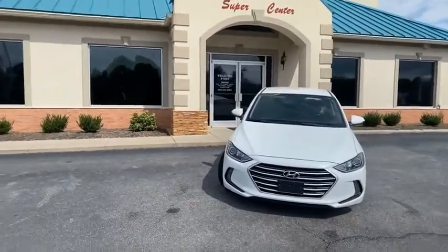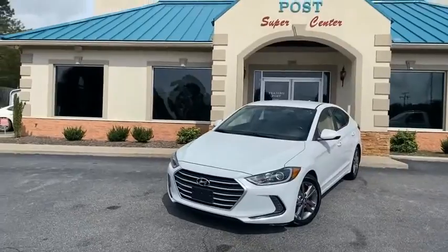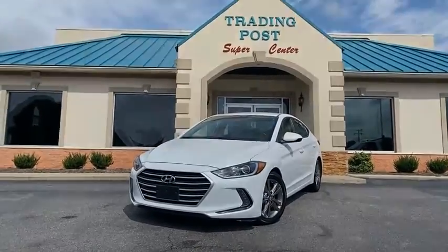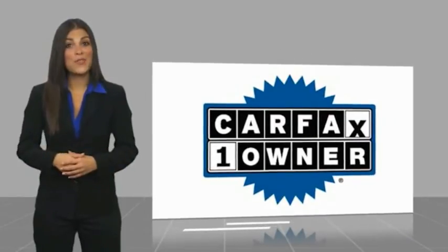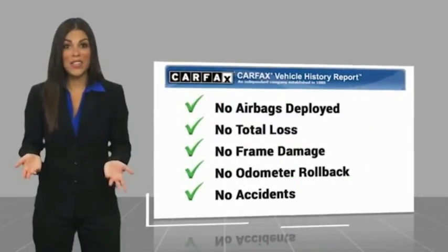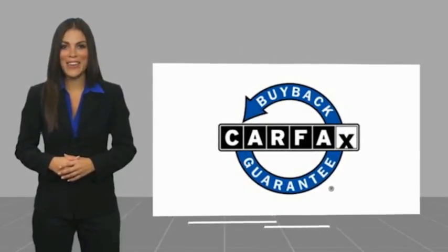2017 Hyundai Elantra SE in pearl white here at the Trading Post in Conover — you're going to love it here, you're going to love this car. This is a one-owner vehicle with a Carfax vehicle history report. Be sure to find a complimentary copy of this report online or contact the dealership. This vehicle qualifies for the Carfax Buyback Guarantee.